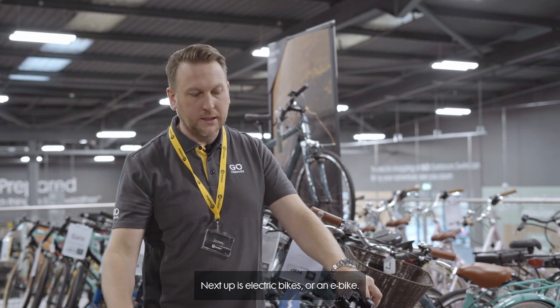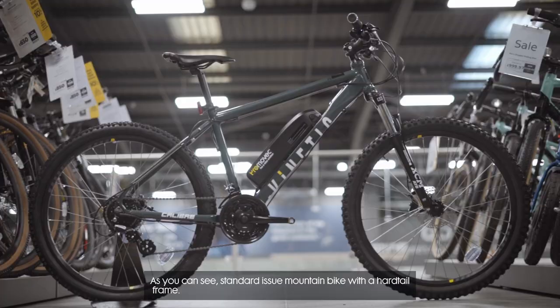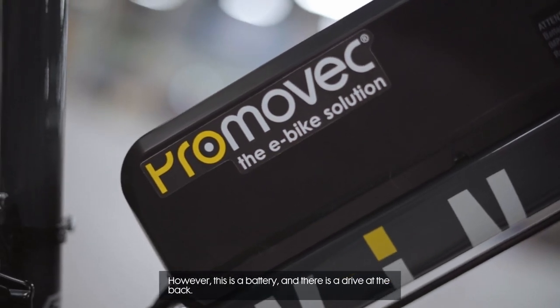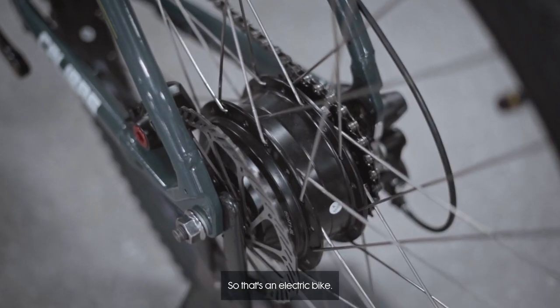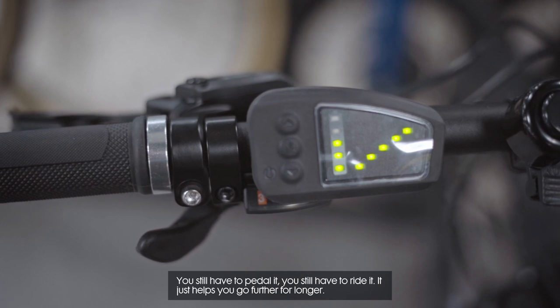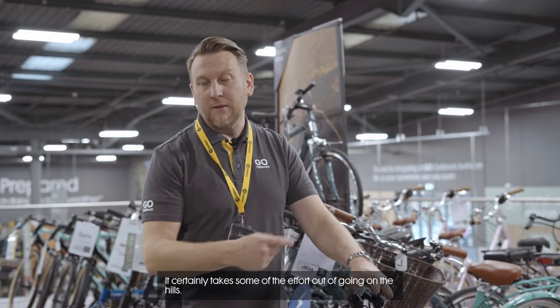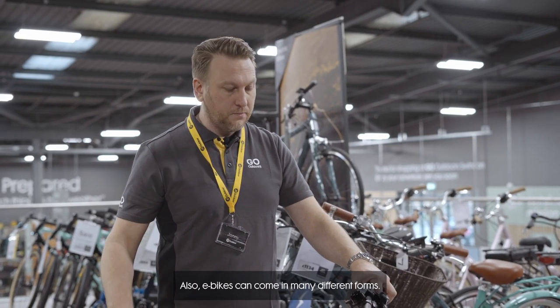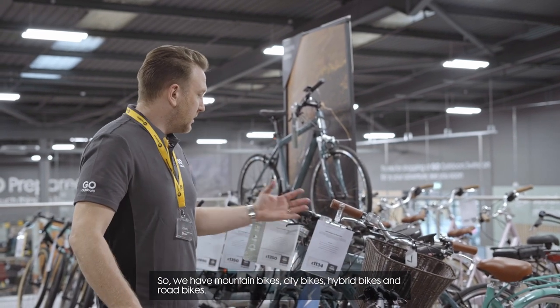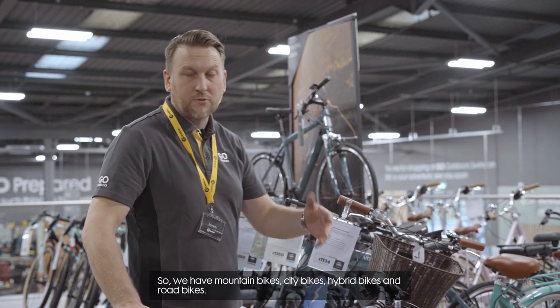Next up is electric bikes, or e-bikes. As you can see, it's a standard mountain bike with a hardtail frame. However, this is a battery with the drive at the back — so that's an electric bike. You still have to pedal it and ride it; it just helps you go further for longer and certainly takes some of the effort out of going up hills. E-bikes can come in many different forms: mountain bikes, city bikes, hybrid bikes, and road bikes.